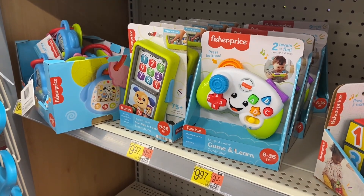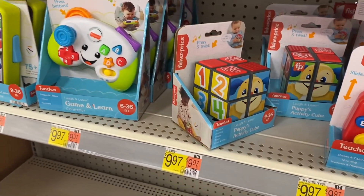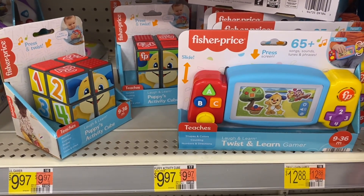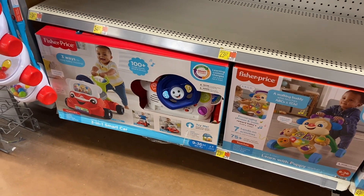Oh, it's a smartphone! And they have another one for $12.88 that looks like a Nintendo Switch.